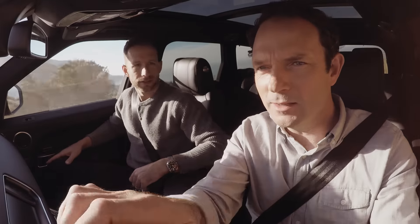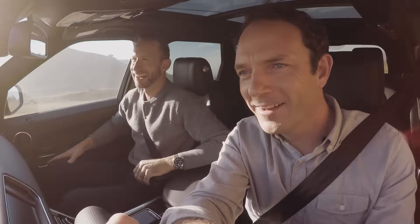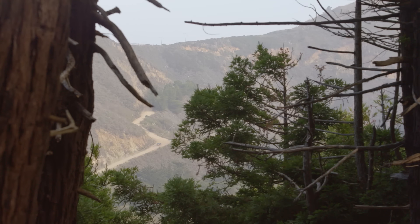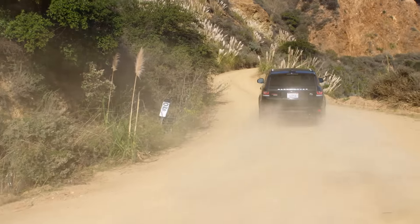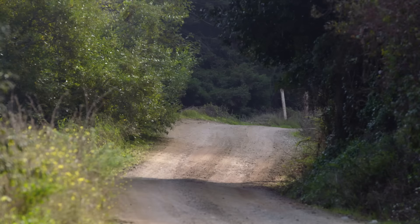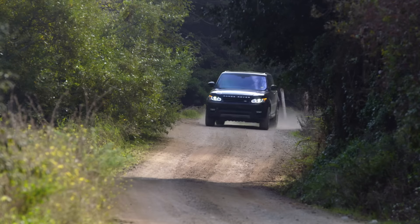I think I saw a snake — yeah, we'll keep driving. We've just come off those twisty, turny roads of the Pacific Coast Highway. We're now on a completely dirt road going up into the mountains, and I haven't had to do anything because the terrain response system has just automatically adapted itself to this new situation.